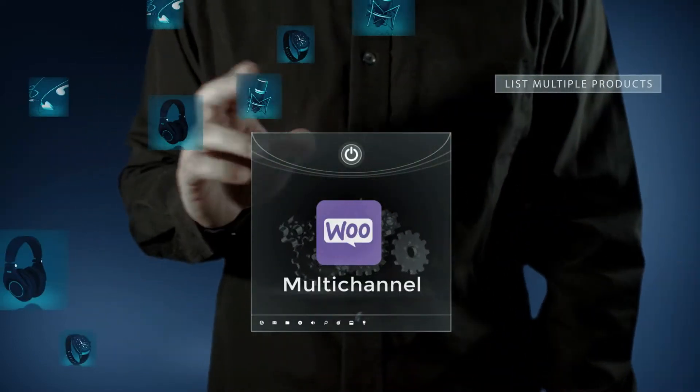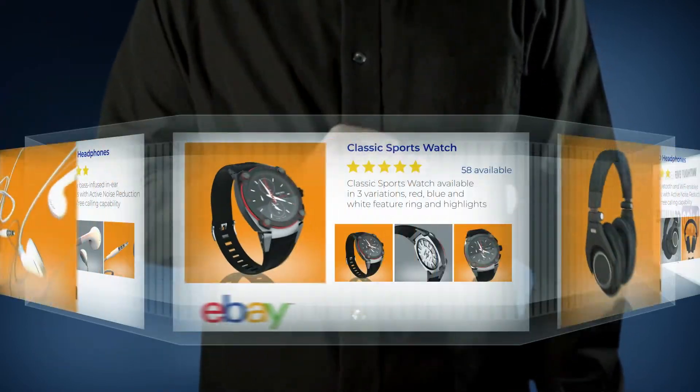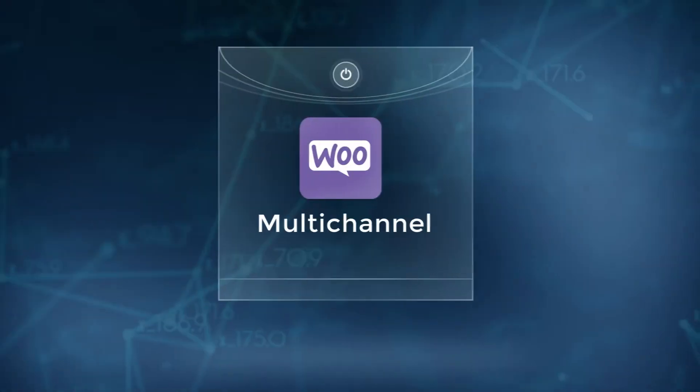Driven by powerful automation, it's easy to create listings from multiple products or your entire catalog without ever leaving your WooCommerce store.